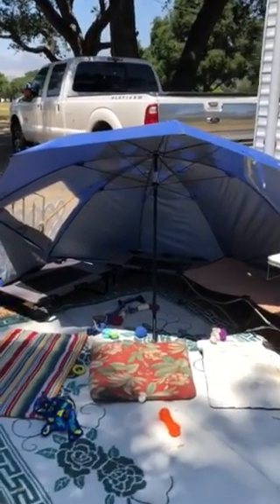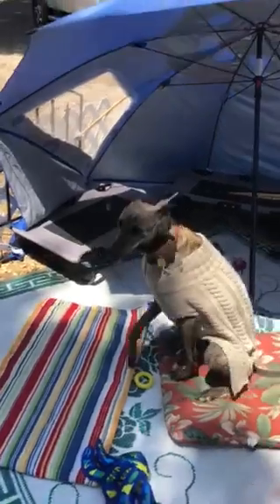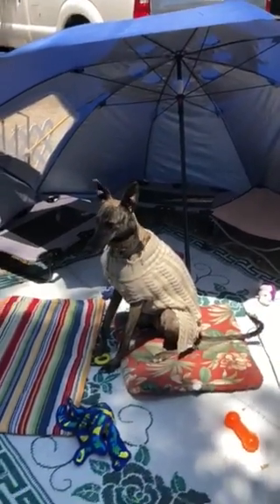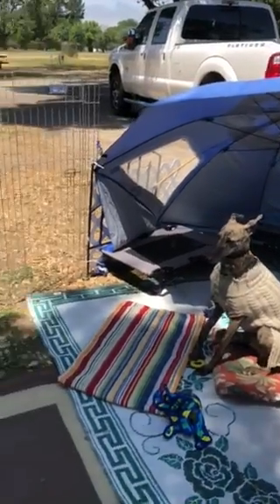Nice shaded area for the pups, with pup beds included. There are three beds in here, and Mats and Gali is going to be our model. This blocks the wind and keeps us warm.